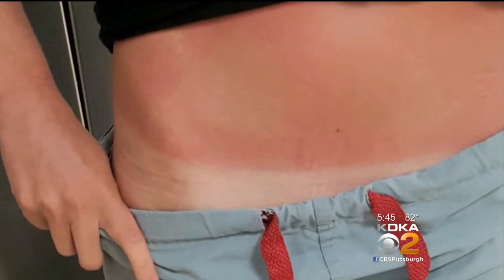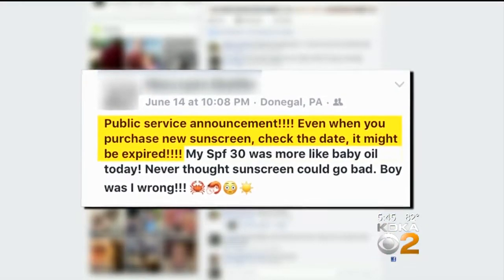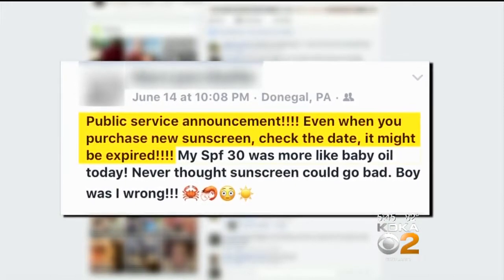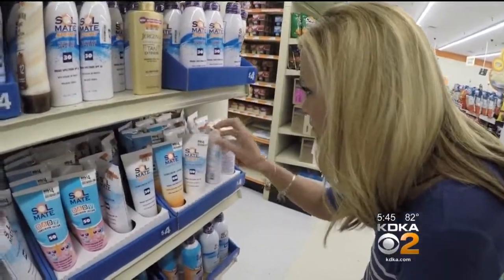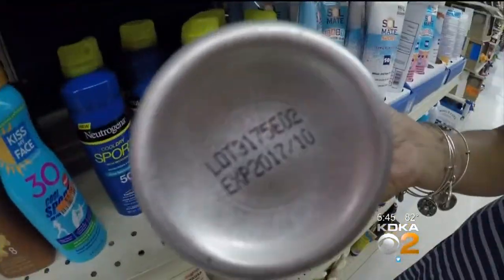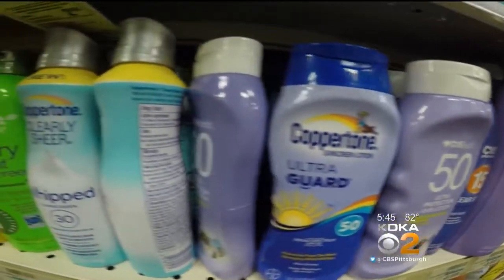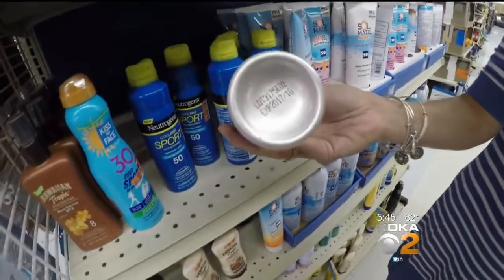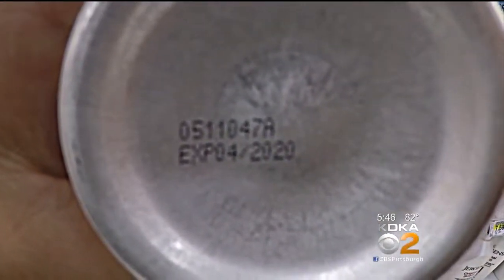It happened to another woman who also suffered a burn. She posted on Facebook: public service announcement — even when you purchase new sunscreen, check the date, it might be expired. So we went shopping for sunscreen at eight different stores looking at expiration dates. We didn't find any expired bottles, but expiration dates were wildly different — from a bottle set to expire in just a few months to one good until 2020.